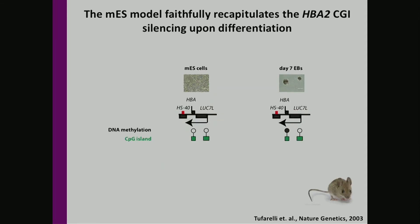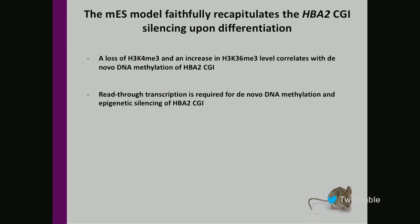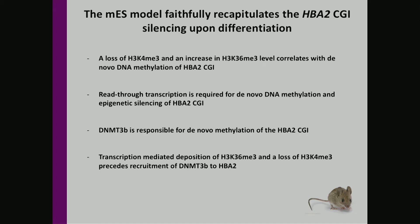We confirmed those observations in a mouse ES cell model of this disease that faithfully recapitulates alpha-globin 2 gene silencing upon differentiation. Using this model, we showed that loss of H3K4me3 and an increase in H3K36me3 correlates with methylation of the normally unmethylated promoter CpG island, that read-through transcription is required for this process, that DNA methyltransferase 3B is responsible for the methylation, and that transcription-mediated deposition of H3K36me3 and loss of H3K4me3 precedes recruitment of DNA methyltransferase to the tested region.